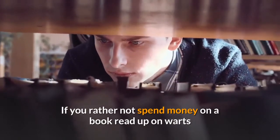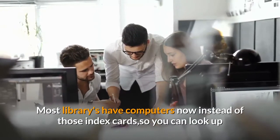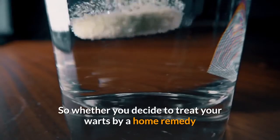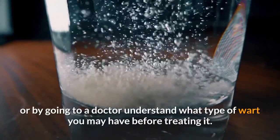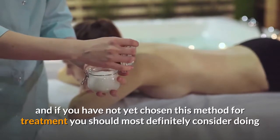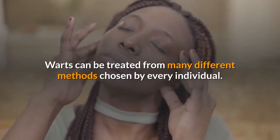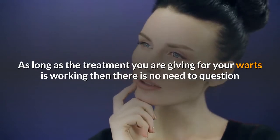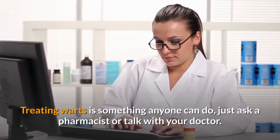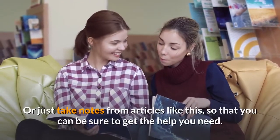If you'd rather not spend money on a book, read up on warts for free online or go to your local library. Most libraries now have computers so you can look up everything you need to know about warts rather quickly. Whether you decide to treat your warts with a home remedy or by going to a doctor, understand what type of wart you have before treating it. Home remedy treatments are very popular and worth considering. Warts can be treated by many different methods, and as long as the treatment is working there is no need to question whether your method is the best. Treating warts is something anyone can do — just ask a pharmacist, talk with your doctor, or take notes from articles like this.